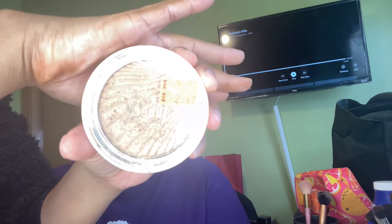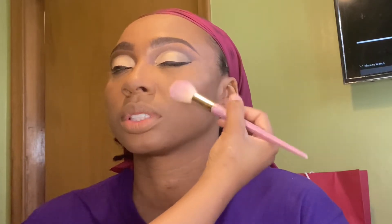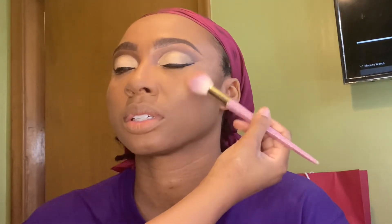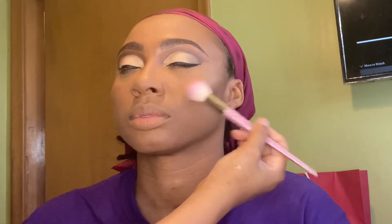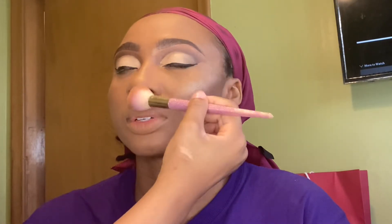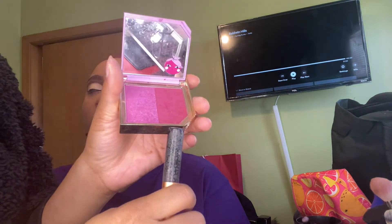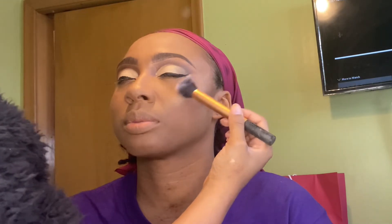For highlighter, I'm using the Milani Strobe Light Highlighter and it is called Rayonat, if I ain't pronouncing that correctly. I'm using my favorite blush on my sister as well — this is the Too Faced Fruit Cocktail Blush Duo in the shade Plamegrante.